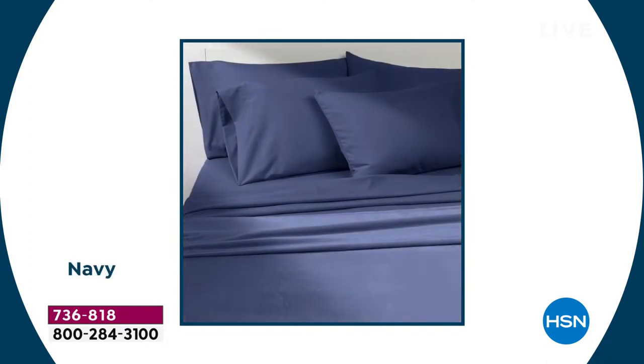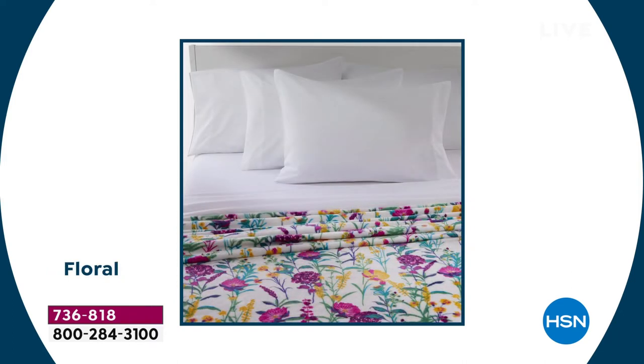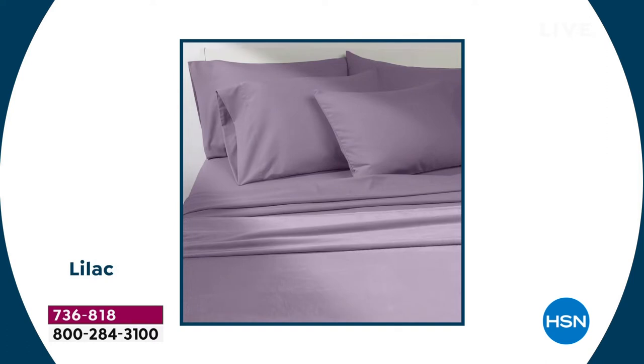Extra pillowcases on their own might cost $15–$20. A South Street Loft sheet set alone could be $25–$35, and a blanket the same. Getting the six-piece sheet set with the blanket — or four-piece sheet set with the blanket — for under $40 is incredible value. Now a couple of people are asking about care and the depth of the fitted sheet.